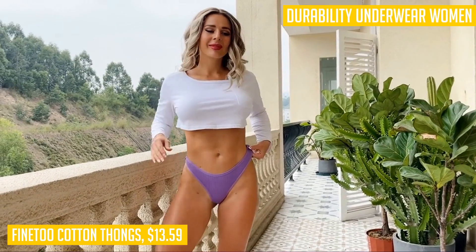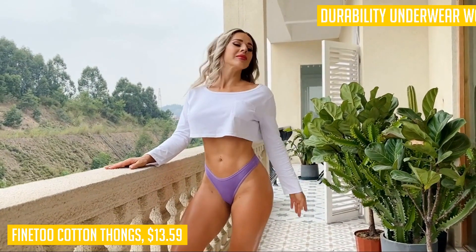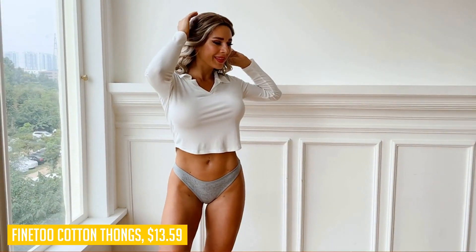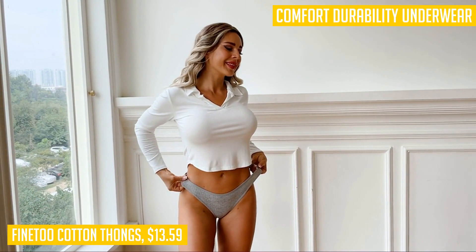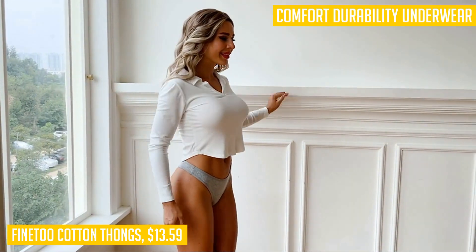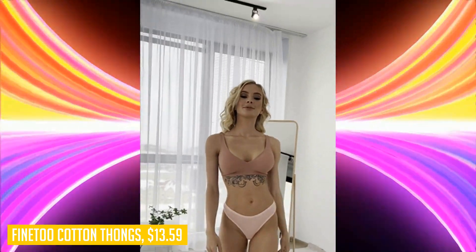With a variety of colors, you can easily match them with any outfit. At less than one dollar and sixty cents per piece, this 10-pack is the best value for your money. Treat yourself or surprise someone with this essential article of clothing. Get the Fine 210 cotton thongs today and experience the best in comfort and style.